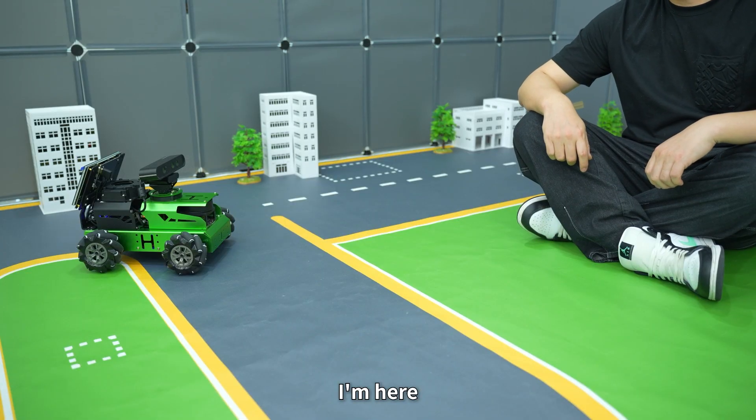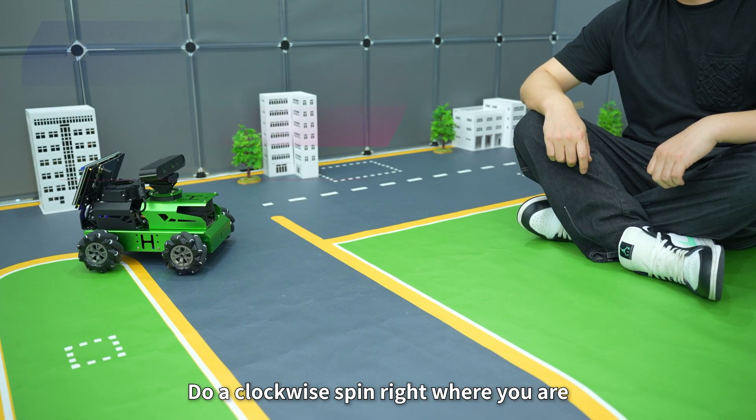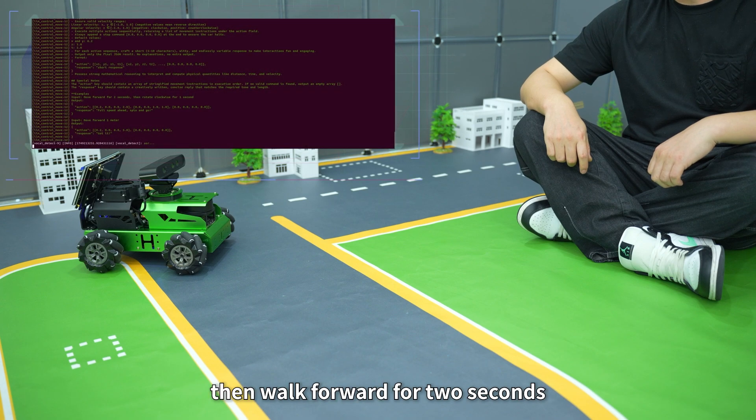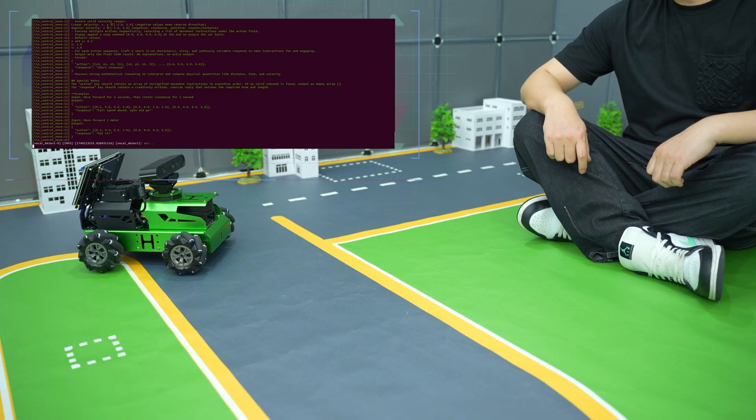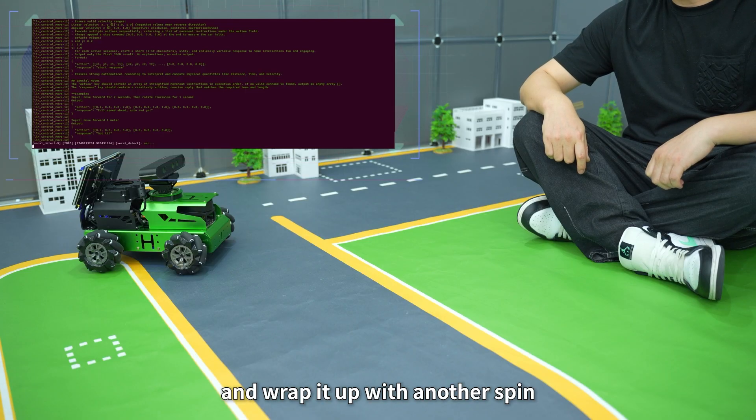Hello Hiwonder. I'm here. Do a clockwise spin right where you are, then walk forward for two seconds, slide left for two seconds, then right for two seconds. Pull off a little drift and wrap it up with another spin.